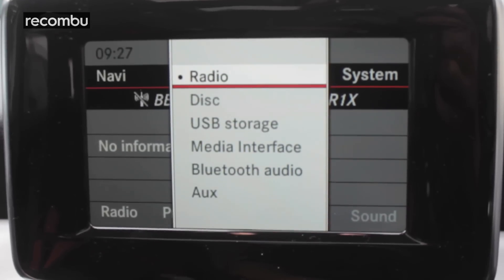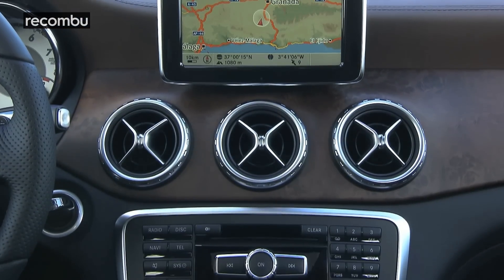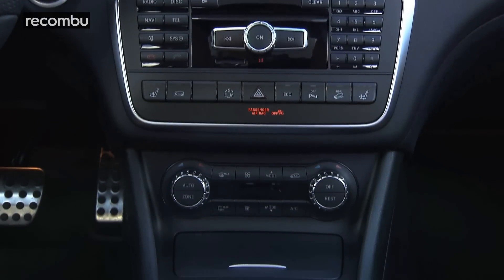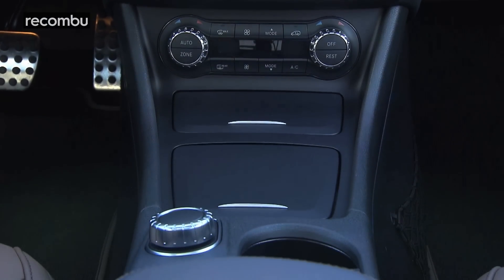All is nearly forgiven when you listen to the optional Harman Kardon system, which kicks out a really impressive sound. Boy racers will definitely appreciate the bass, while everyone else with functional hearing will enjoy a balanced mix of lows, mids and highs.